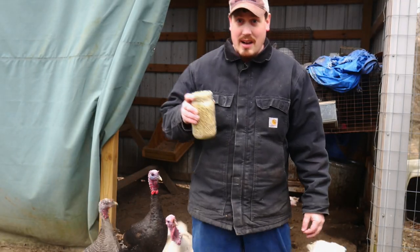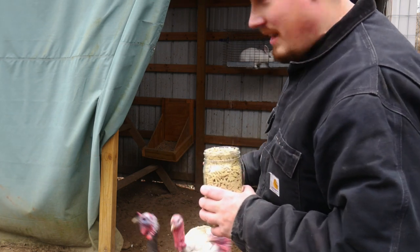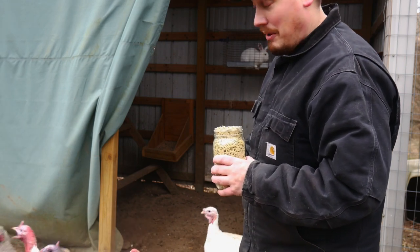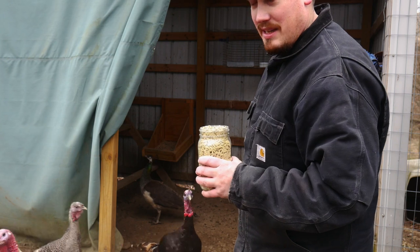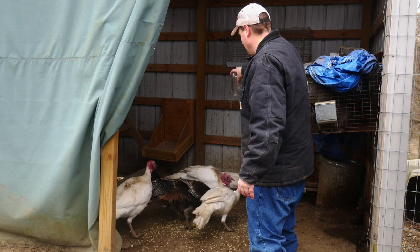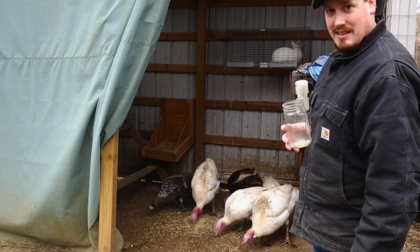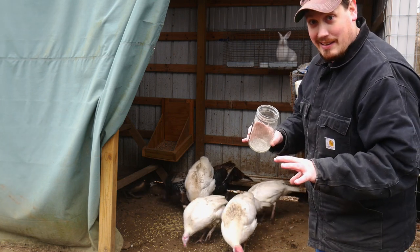Alright guys, you ready to try this? I got a scoop of feed here. I'm just gonna throw it in here and hopefully that'll corner them where I can get a hold of them. I'm gonna try to catch the female first because she's actually in here. I gotta run the male back in but he's hungry too, so he should come in. I'm gonna throw the feed in there — she's over here eating. Now I gotta try to get a hold of her. Remember — like a tiger!